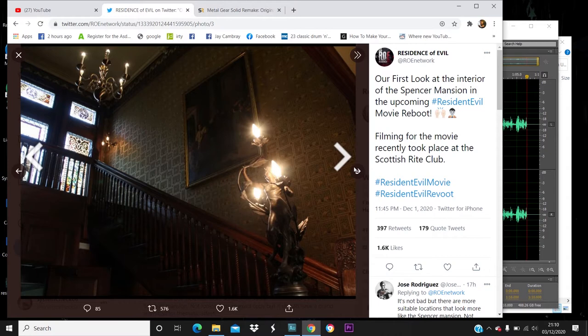We've got the ornaments, the lights and stuff. Visually, it looks Resident Evil. Does it look like the Spencer Mansion? Yes and no.